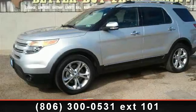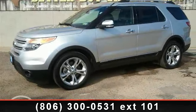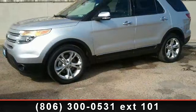Presenting the 2013 Ford Explorer Limited. If you are looking for a first-rate auto, this one could be yours today.